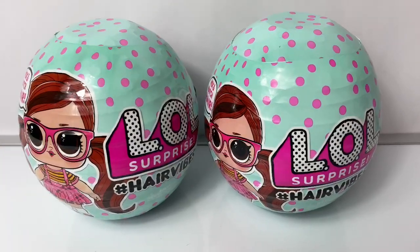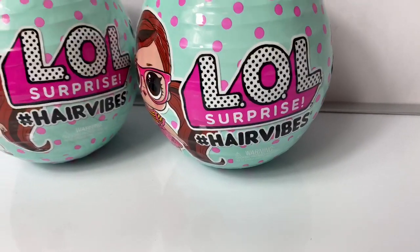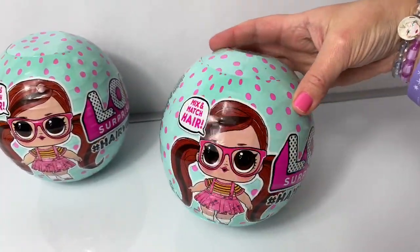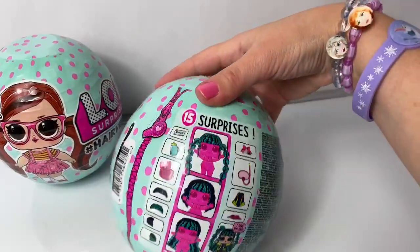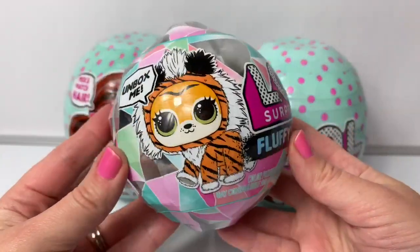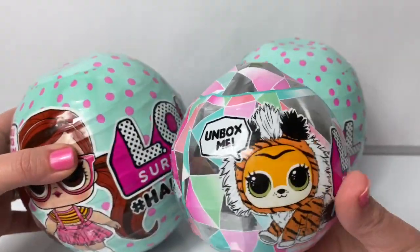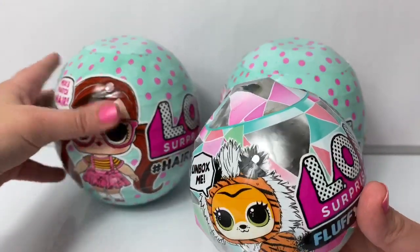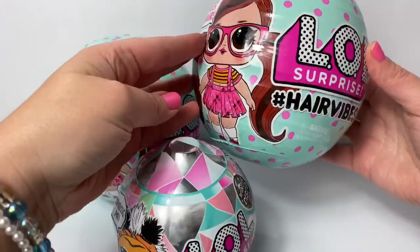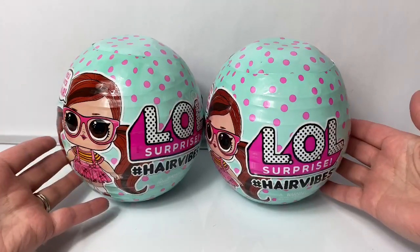Hola amigos and welcome to Fun Toys Mundo. Today let's open these brand new LOL Surprise Hair Vibes. Look how big these balls are — they are so huge. They come with 15 surprises. Here is an LOL Surprise Floppy Pet. Look at the difference in the size of the balls. It's a huge difference. These are so big. I am so super excited to open these for you. Let's get started.